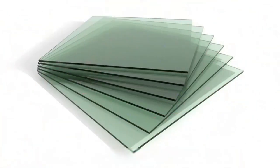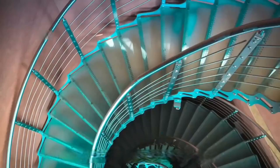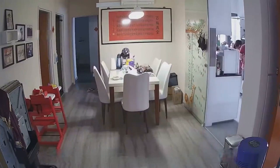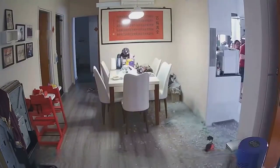Tempered glass is widely used in commercial buildings, homes, and automobiles for its strength, light transmission, safety, and durability. However, we often see in news reports that tempered glass doors, windows, or curtain walls explode for no apparent reason. So why does tempered glass explode without warning, and how can we avoid it?